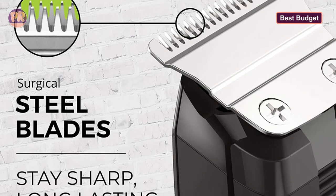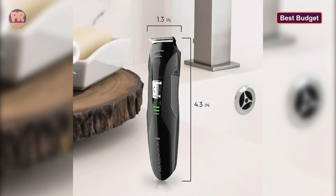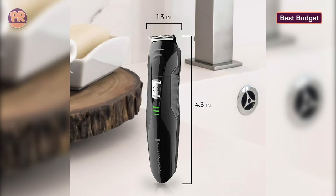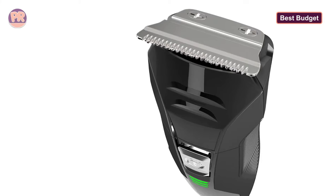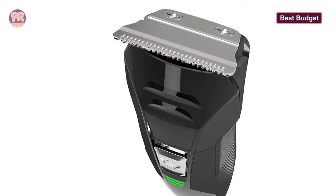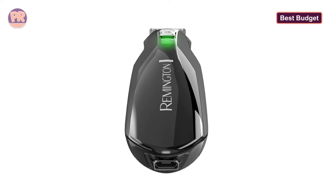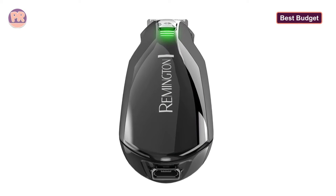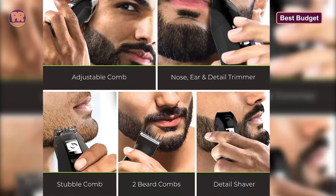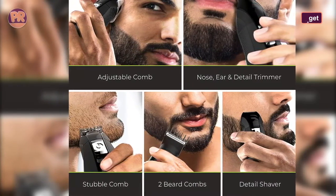Best of all, this little body trimmer boasts self-sharpening blades so they're bound to remain sharp for a long time. The device is fitted with a rechargeable lithium battery that provides up to 65 minutes of cordless runtime. The textured grip, while not particularly large, does provide good control from all angles. All the parts are also washable, so you can easily and quickly rinse them under a faucet as necessary. Whether you need to shape or trim your beard, neckline, chest, or even nose and ear hairs, this affordable multi-grooming kit is a fantastic option.